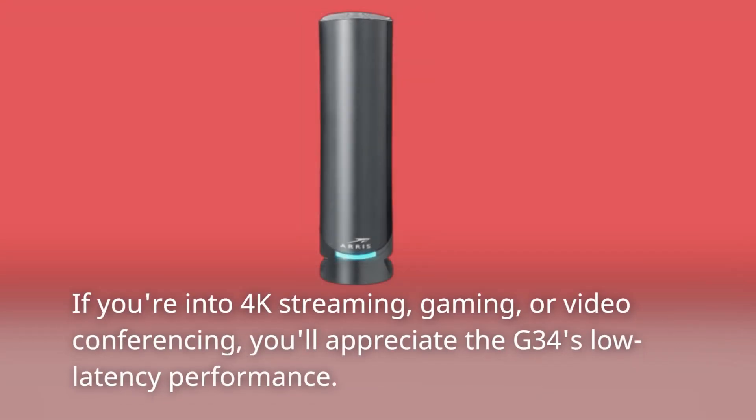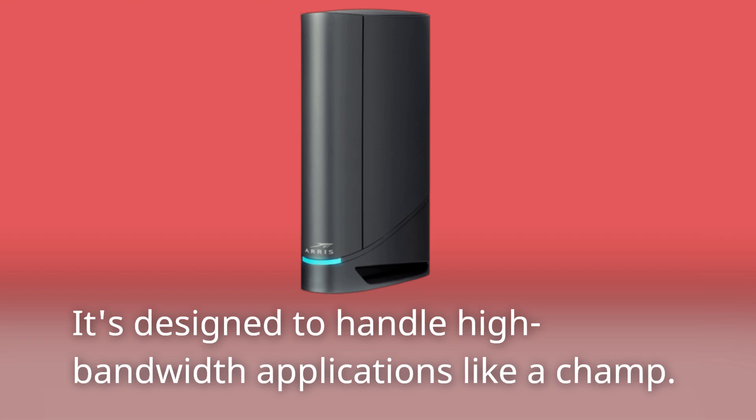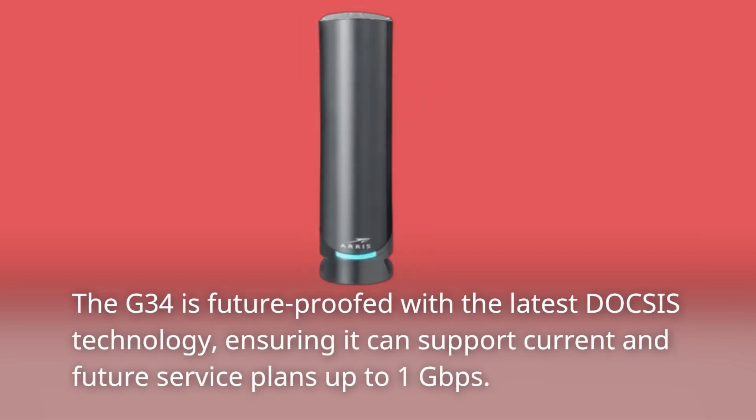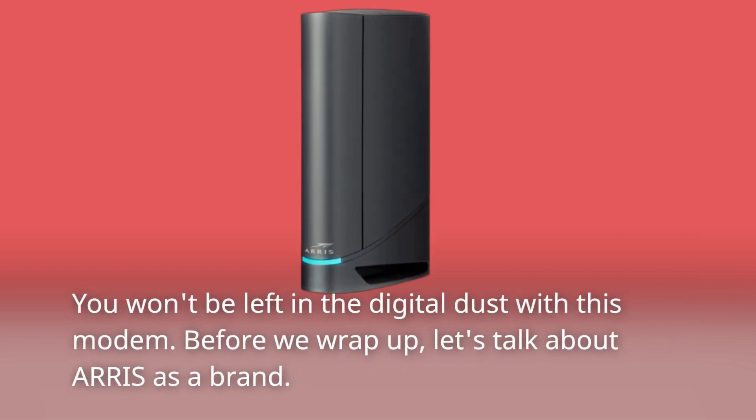If you're into 4K streaming, gaming, or video conferencing, you'll appreciate the G34's low-latency performance. It's designed to handle high-bandwidth applications like a champ. The G34 is future-proofed with the latest DOCSIS technology, ensuring it can support current and future service plans up to 1 gigabit per second. You won't be left in the digital dust with this modem.